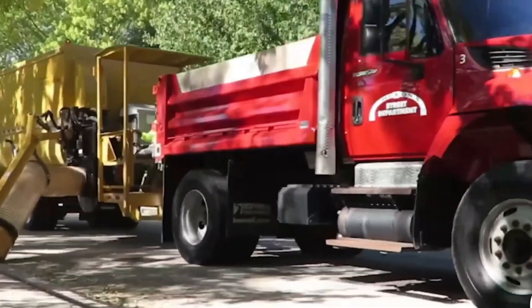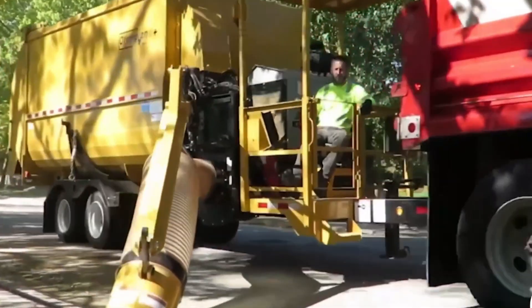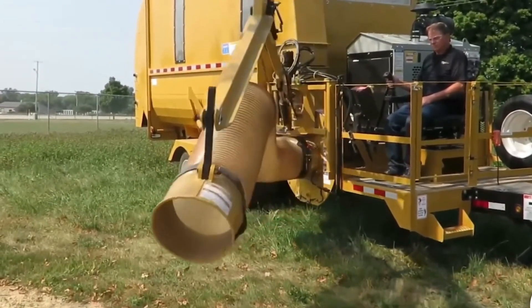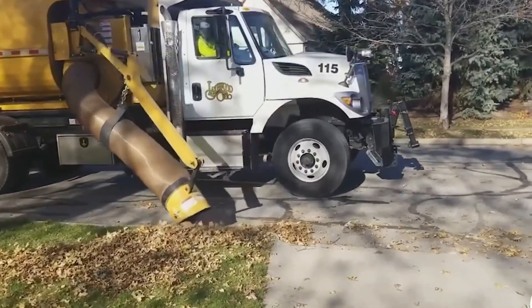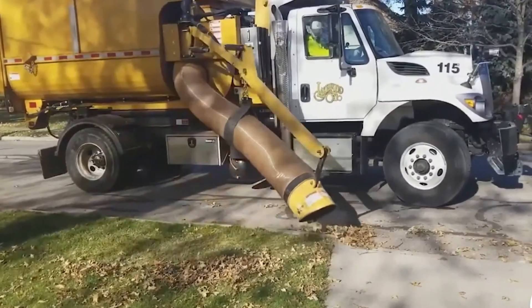Mounted on a sturdy trailer, the Titan is made to go wherever the work is, and its industrial-strength nozzle arm scoops up huge leaf piles with ease, almost like a giant creature inhaling everything in its path. The Titan is engineered for long-term durability — its galvanized hopper resists rust.